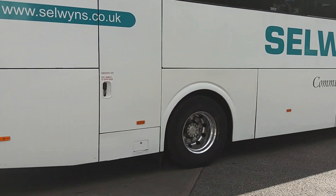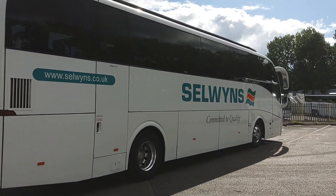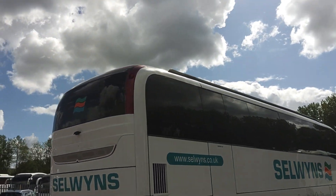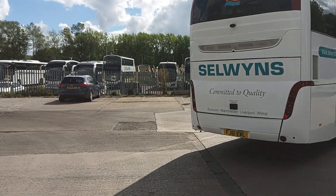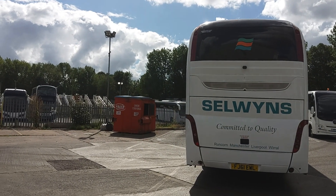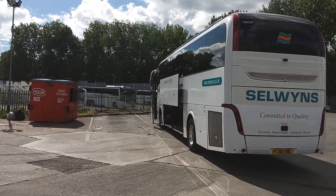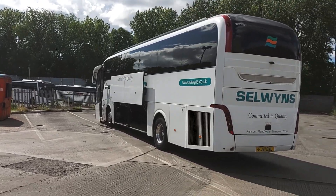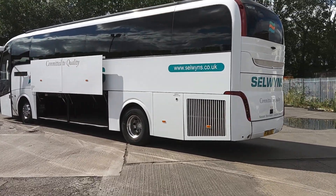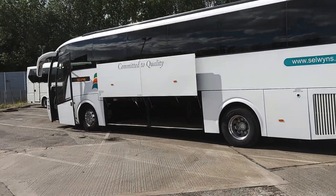Alloy wheels fitted, shiny and all, which for a National Express motor is unusual these days. As I said, straight on the bodywork. Euro 5, 9 litre, 380 horsepower Volvo engine, driven through Volvo's 12 speed automated i-shift gearbox. This will have been in the Selwyn's fleet from brand new, obviously used on National Express. Selwyn's is a big player and has been for many, many years in the National Express organisation.